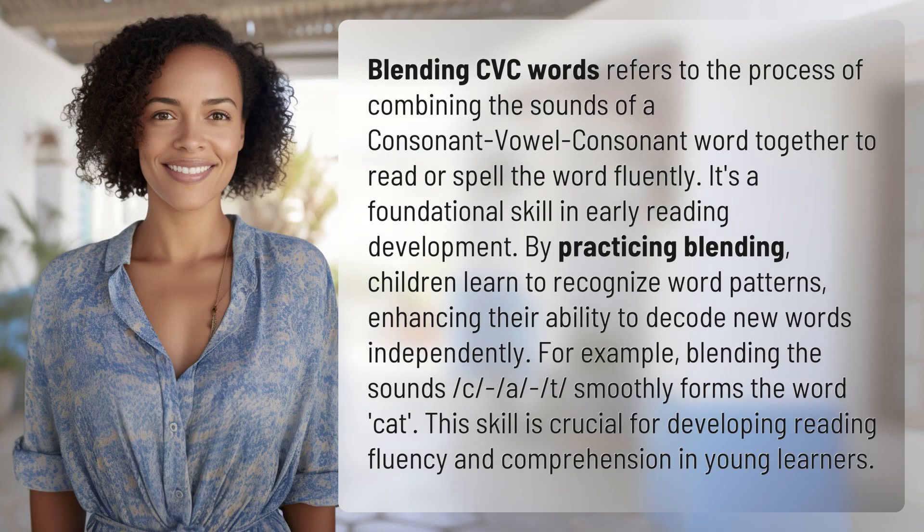Blending CVC words refers to the process of combining the sounds of a consonant-vowel-consonant word together to read or spell the word fluently. It's a foundational skill in early reading development. By practicing blending,